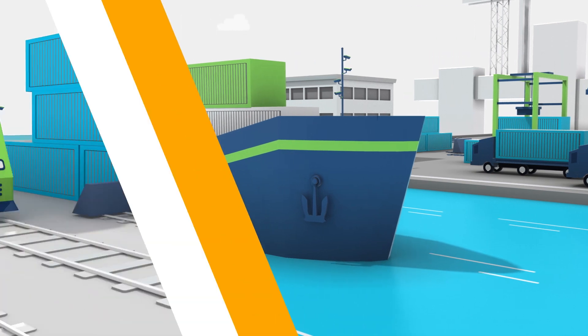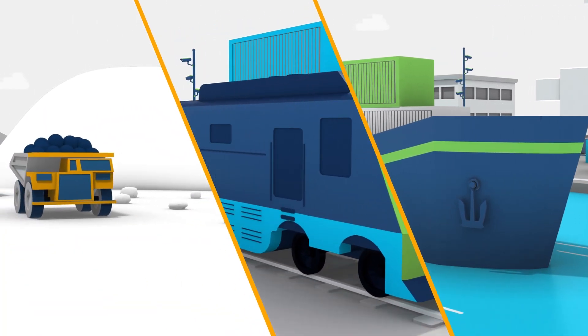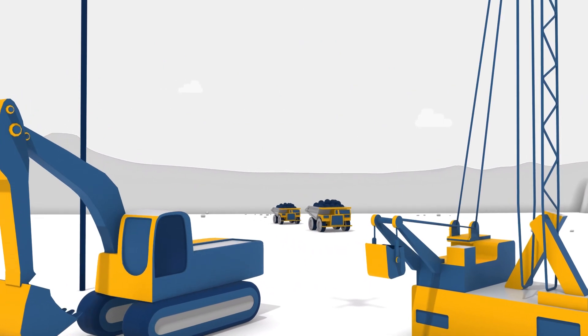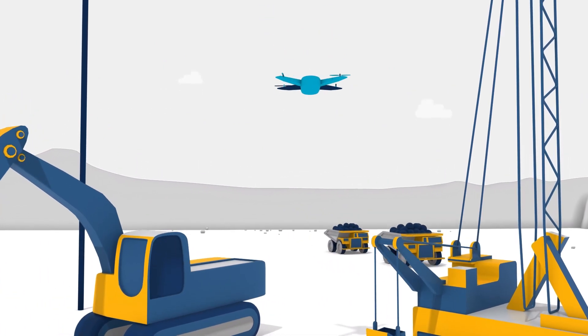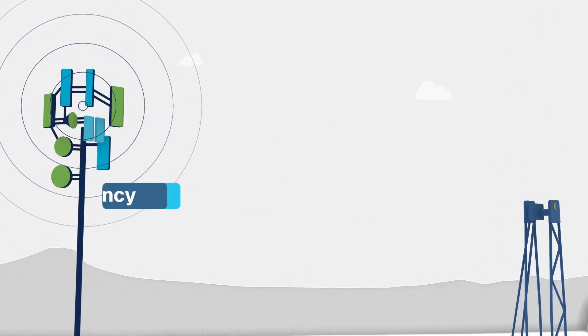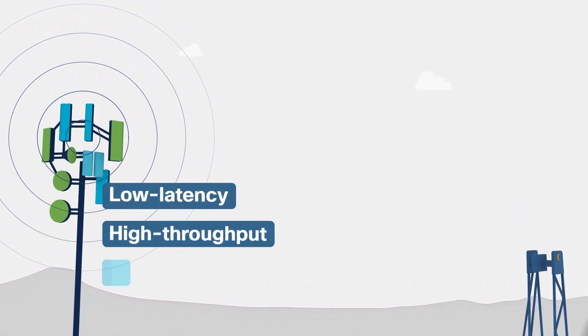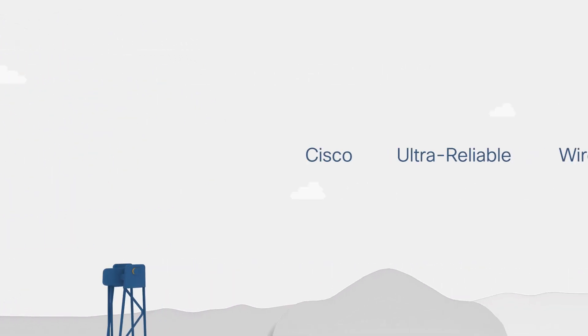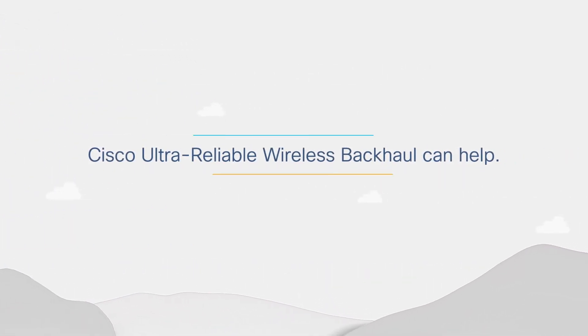Asset connectivity is the basis to boost efficiency and improve safety in a variety of industries. Sometimes fiber might not be available, or the assets might be mobile, yet the solution requires a low-latency, high-throughput, high-availability wireless network. Cisco ultra-reliable wireless backhaul can help.